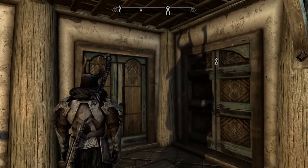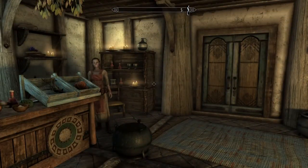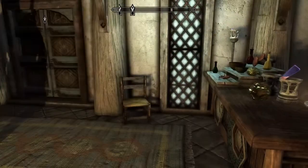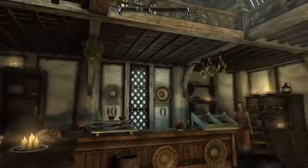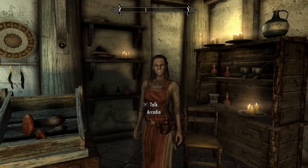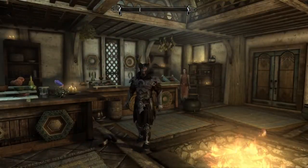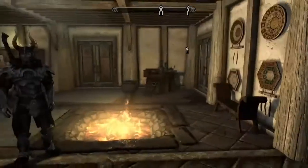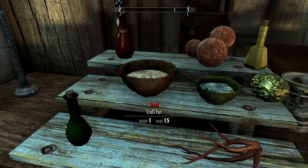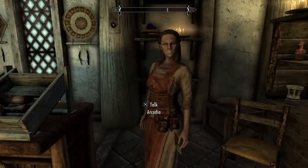Hey guys, it's me Julen Alexander and today we're going to be doing a Skyrim tutorial on how to find troll fat. Troll fat can be found around alchemy merchants like Arcadia's Alchemist. As soon as you walk through the front door, turn to the left and you'll see some troll fat there. The merchant also sells troll fat.